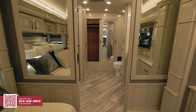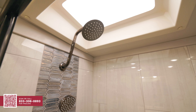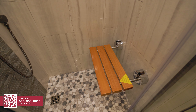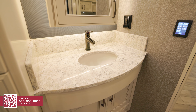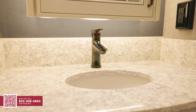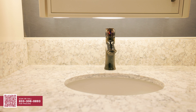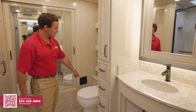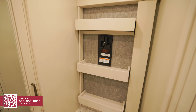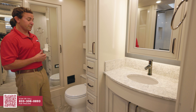Moving up into the bathroom, you have a very spacious and well-designed shower. I like the circular detail going on down there, and then a very large vanity with storage on both sides, plus extra pull-out drawers and space. Just above the toilet, you'll see there is an exit door that folds down — not only does it provide a little space to set things down, but in the event of a fire, you can get out pretty quickly.